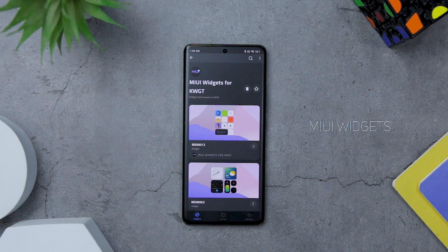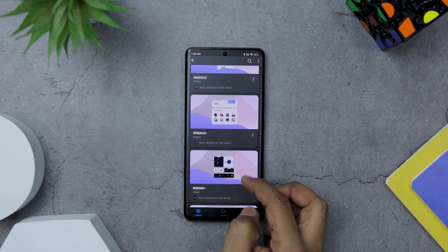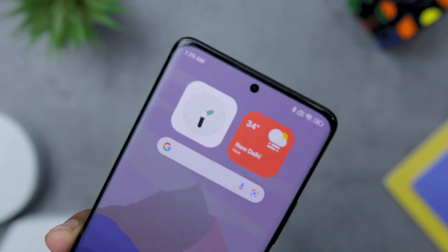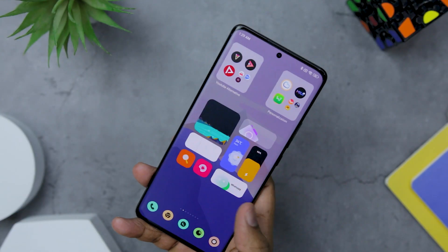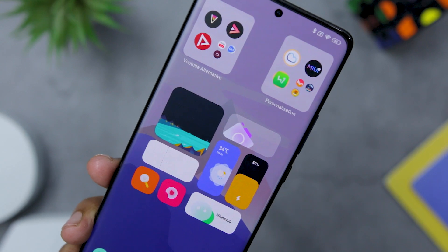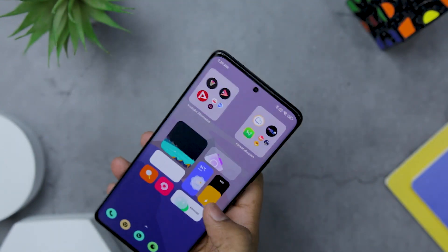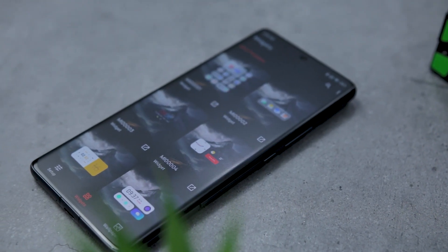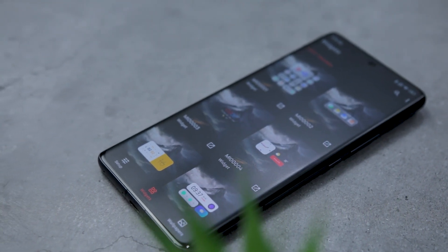Next up, we have an extraordinary widget pack that elevates the appearance of your Android home screen. Inspired by the renowned MIUI design widgets, this pack brings the same beauty and functionality to your fingertips, offering a seamless integration with your device. Upon its initial release, the MIUI Widgets for KWGT boasts a collection of 40 meticulously crafted high-quality design widgets. However, the developers have made a commitment to regular updates, ensuring that you will always have access to new and exciting widgets.